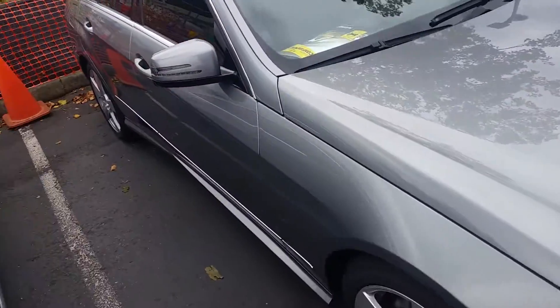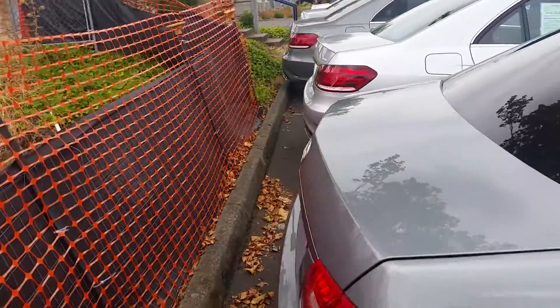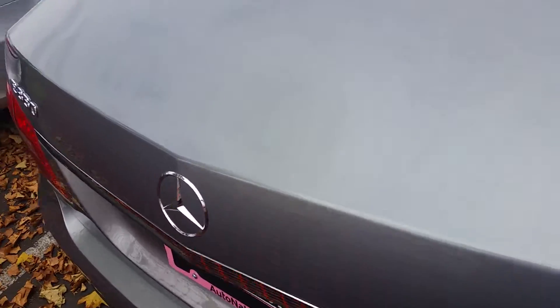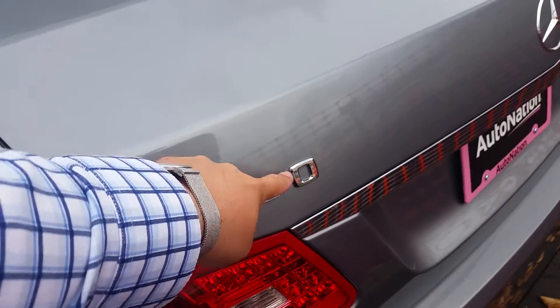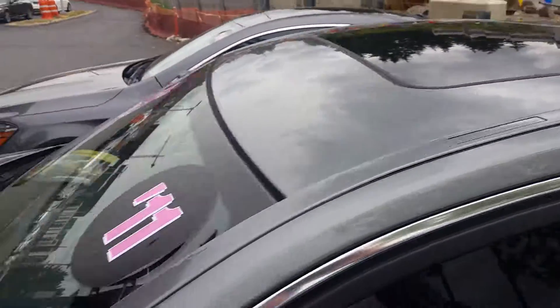It's gray in color. You got the tinted windows on the sides here. It's got black interior. A little bit of bird poop on it, but that'll come off. LED taillights. It's the E350 — that's that 3.5 V6 in this. Sunroof up top.